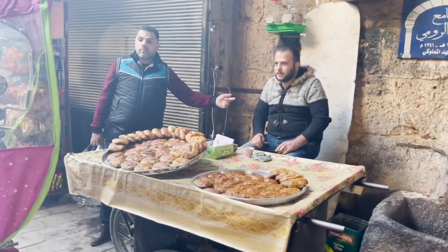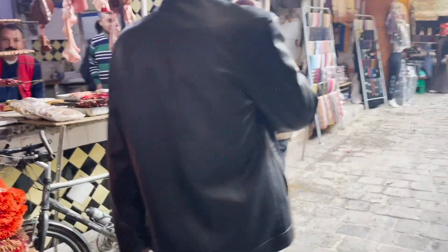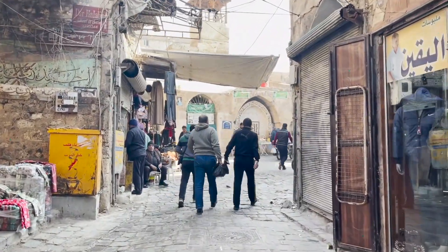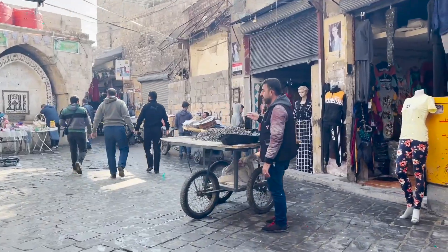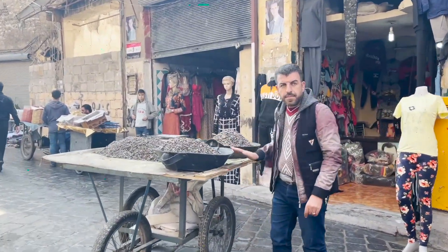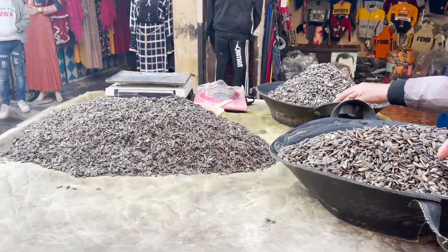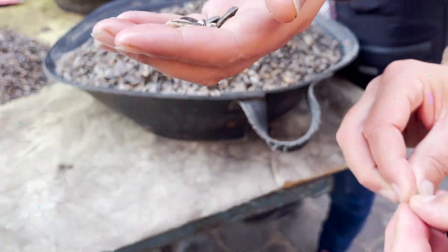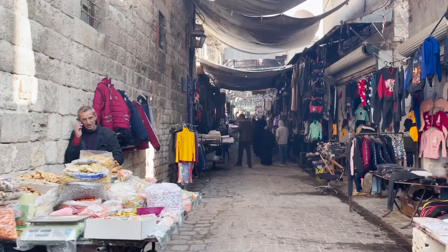Already you can see lots of delicious pastries and more meat — shish kebabs. What type of seeds are these? Sunflower seeds — of course. Can I try that?